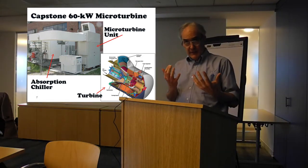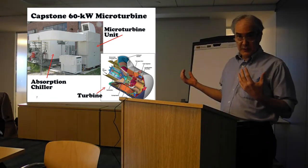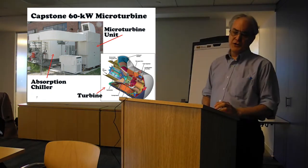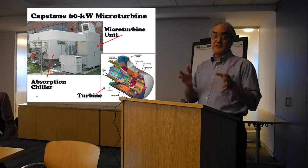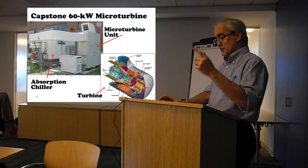That's going to affect how you select the technology for your particular building. They're not cookie cutters — it's not like co-gen is co-gen and the technology doesn't matter. It makes a huge difference, because sizing the equipment is probably the biggest challenge you're going to face, which I'll show you in a second.